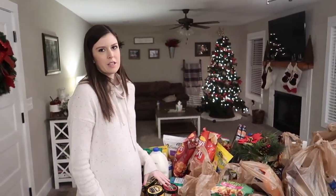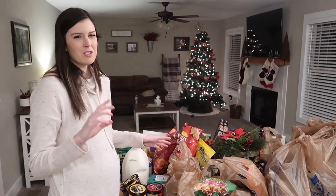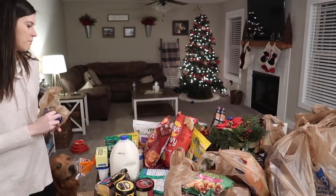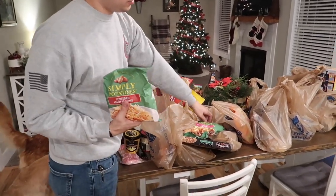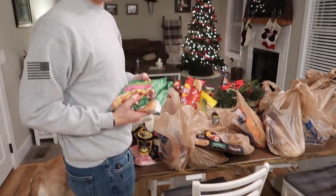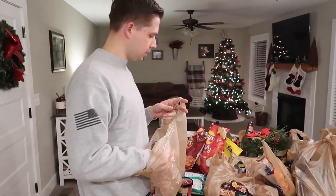We try to mostly get Kroger brand stuff when we can — we don't really do name brand, except for certain specific things. We got shredded potato hash browns and diced potatoes, just for a side dish one night at dinner and maybe some breakfast on the weekend.